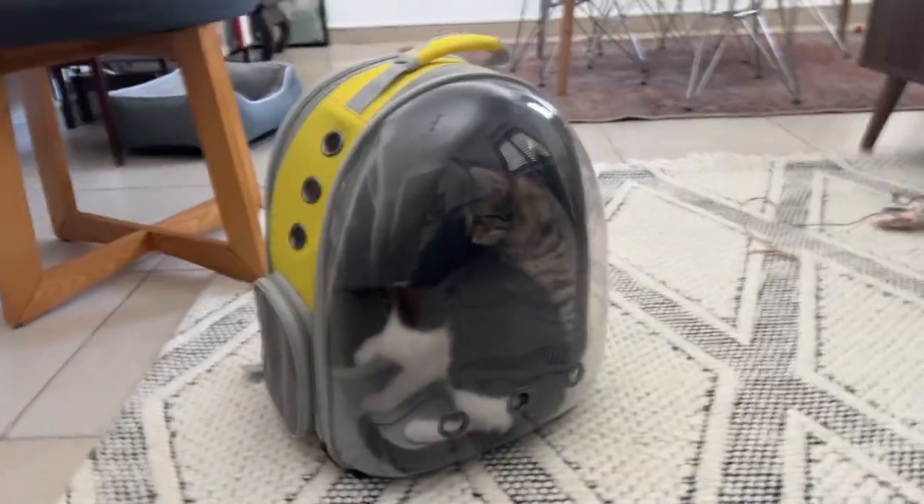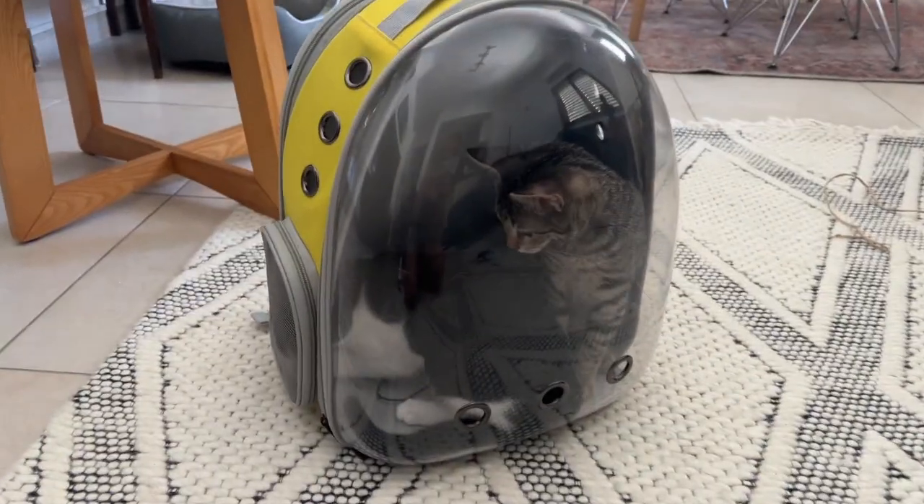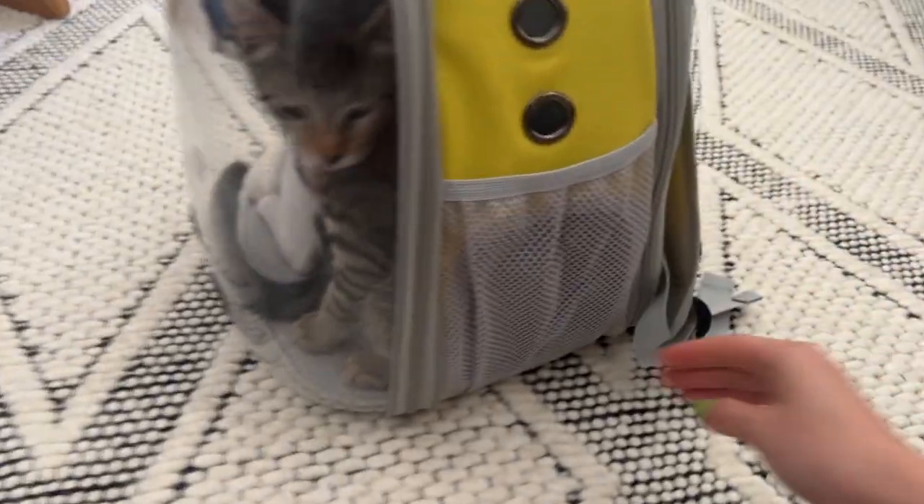Come on, get inside. These two small ones can fit in here, but if your cat's bigger, then you'd have to just use it for one cat.